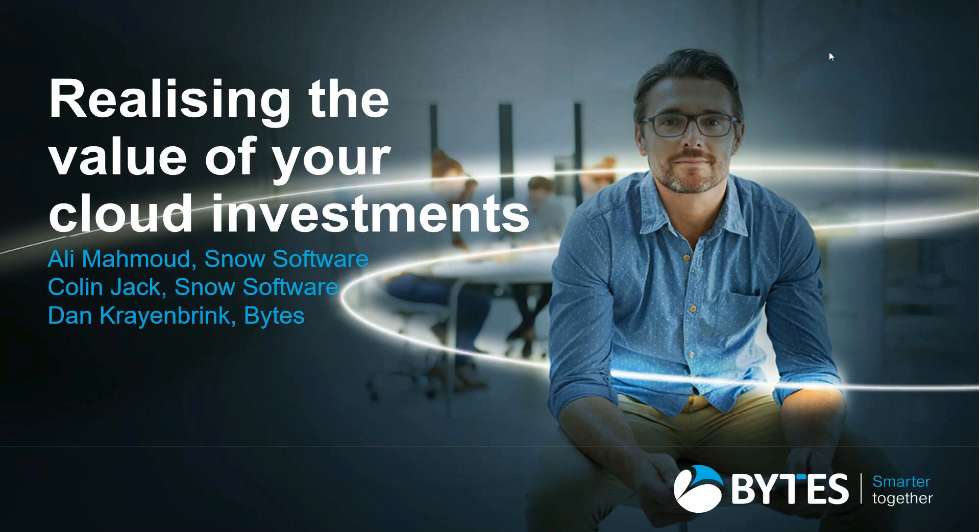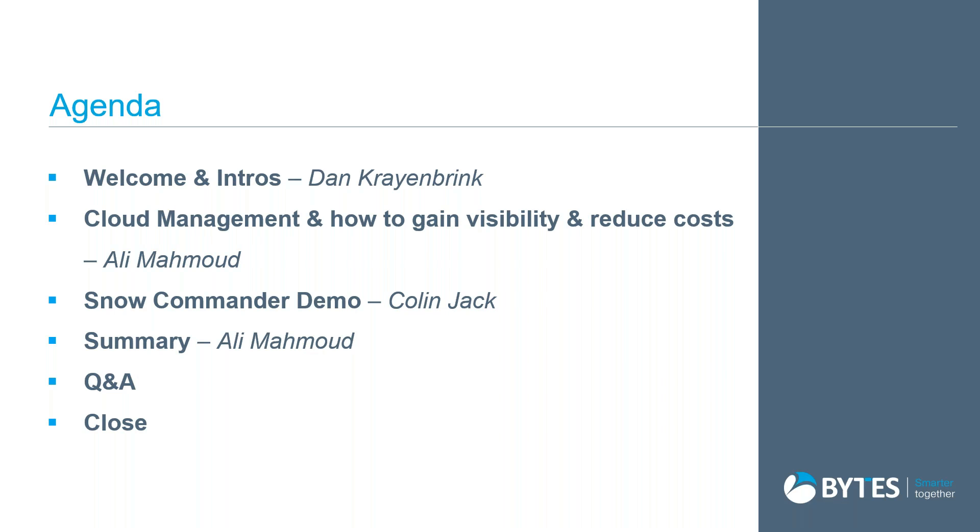Good morning and welcome to the latest Bytes webinar. Today's focus is on realizing your cloud investments through the use of Snow Commander. I'll shortly be handing over to Ali from Snow to go through cloud management and how you can gain visibility and reduce costs. I'll follow on by letting Colin deliver a brief demonstration of Snow Commander. Ali will summarize for us and then we'll go through the Q&A.